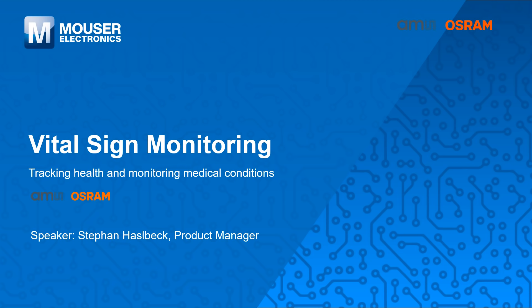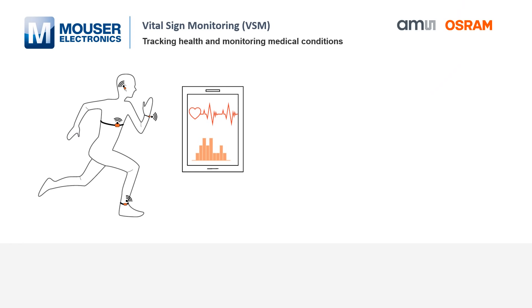Hello, my name is Stefan Hasselbeck. I'm a product and marketing manager at AMS Osram. Today we're talking about vital sign monitoring. Vital sign monitoring describes the non-invasive measurement of body vitals to assess the general physical well-being and health of a person.